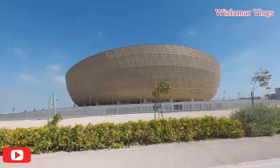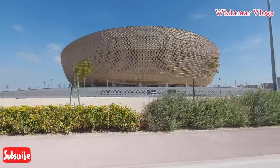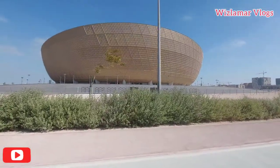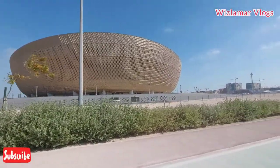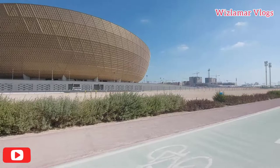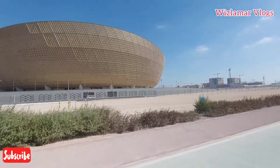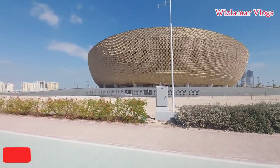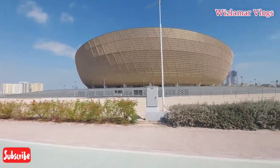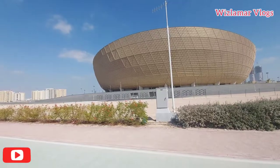This is the Lusail Stadium — I hope you can see it clearly. It's very beautiful. It's the stadium for the 2022 FIFA World Cup here in Qatar; the matches will be played in a few months to come. I know most of you have been searching on the internet for Lusail Stadium, and now you can see it clearly right here with Lamar Vlogs. I wish I could go in there and take a view from inside, but no one is allowed in since the stadium is not yet open to the public.